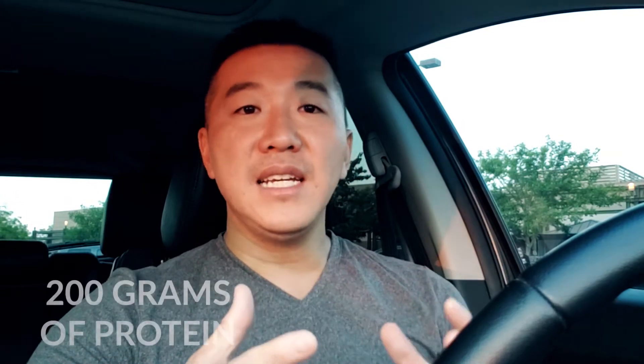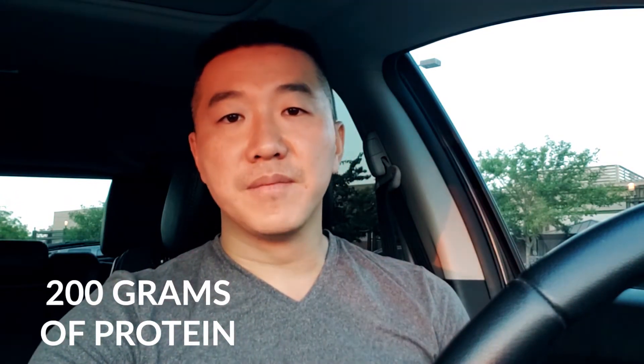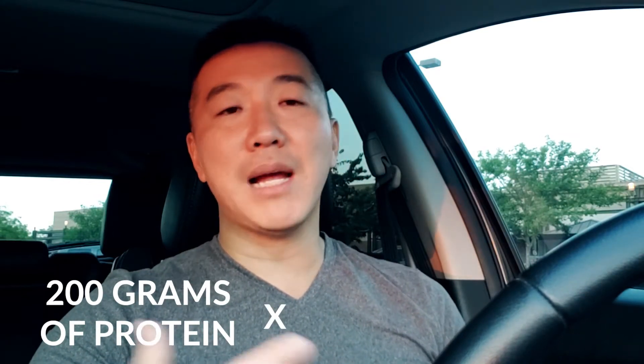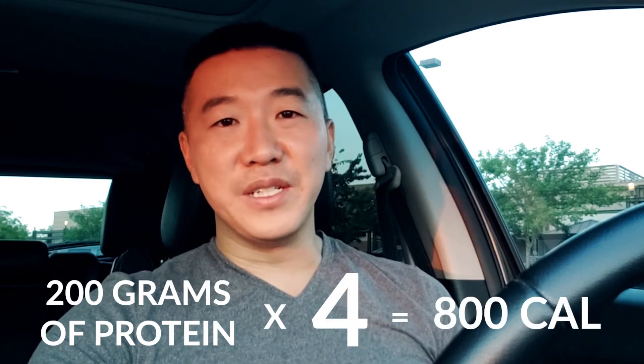For example, let's say someone weighs 200 pounds. They're trying to stay healthy, already exercising, trying to maintain their body weight and muscle mass. They need about 200 grams of protein. When you look at 200 grams of protein times 4, that is 800 calories.